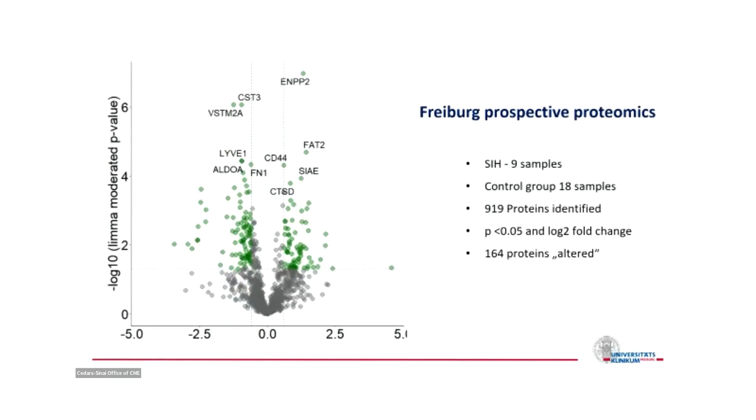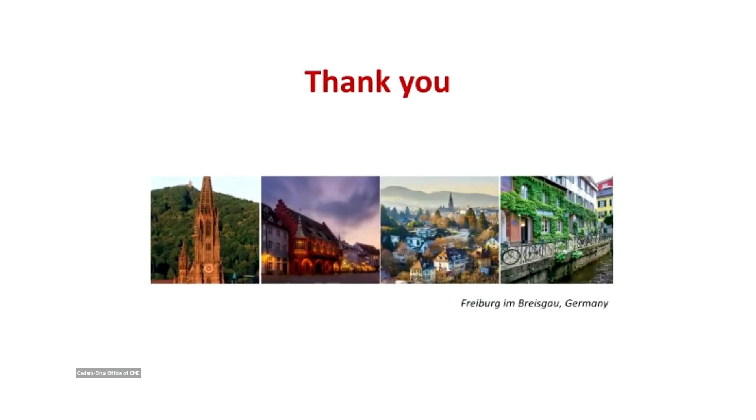The last slide on new diagnostics is what we are looking for: a blood test for SIH. There is very preliminary data from my group in Freiburg — a prospective proteomics study done in only 10 to 20 patients — but there is a clearly distinct pattern of proteomics and metabolomics upregulation in the CSF. This would probably be a target for further investigation. And so that's it from Freiburg — thank you very much for your attention.